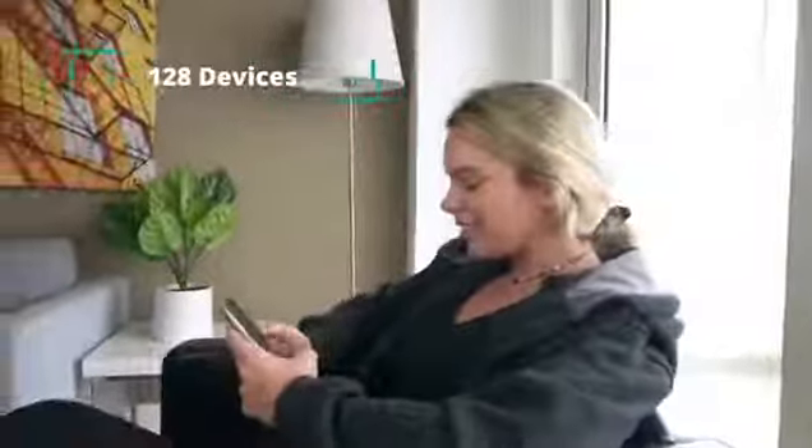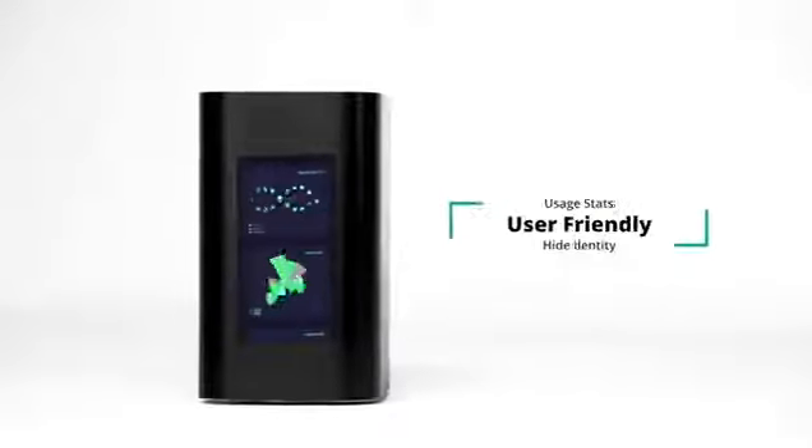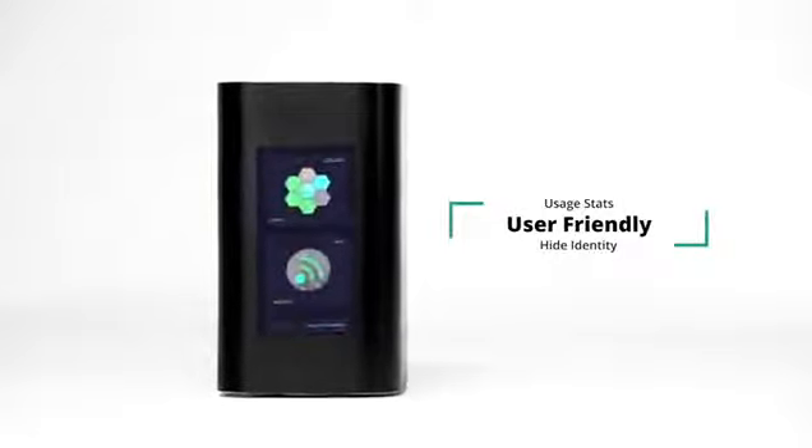Bitpaladin can handle over 128 devices. You can also observe per-device bandwidth usage stats. It will also hide your identity from Big Pharma and send you an alert if there's any attempted intrusion.